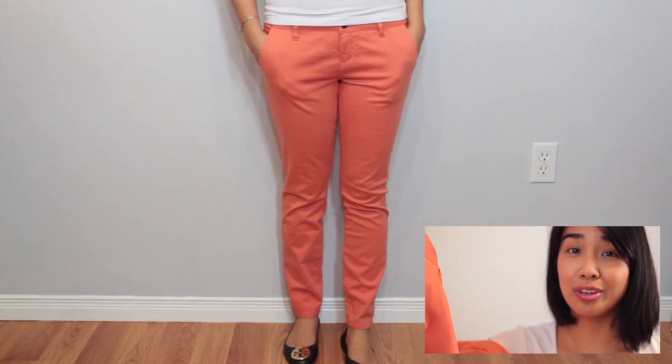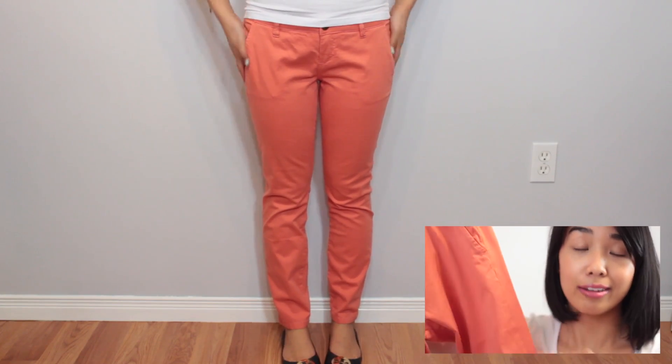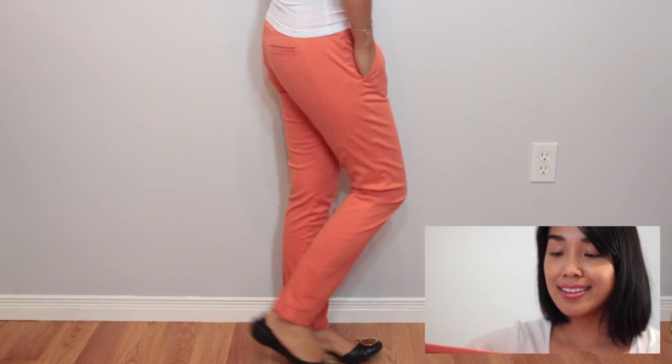I'll start with these pants. This is a really fun bright coral and I don't have any pants in this hue yet, so I was really excited. The material is super soft — it's like a cotton-spandex blend, really soft to the touch and comfortable to wear. These are skinnies which I like, and they hit at the ankle which I find is the most flattering pant length for me.